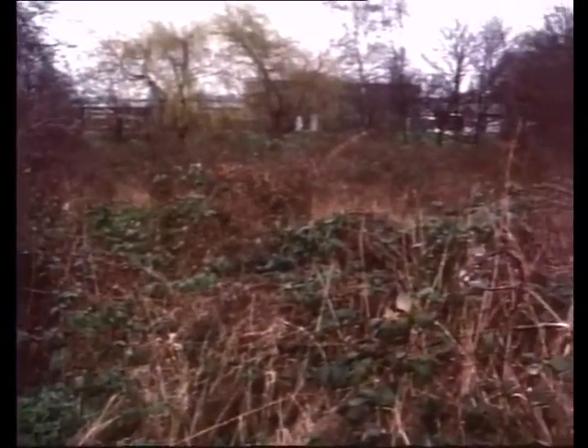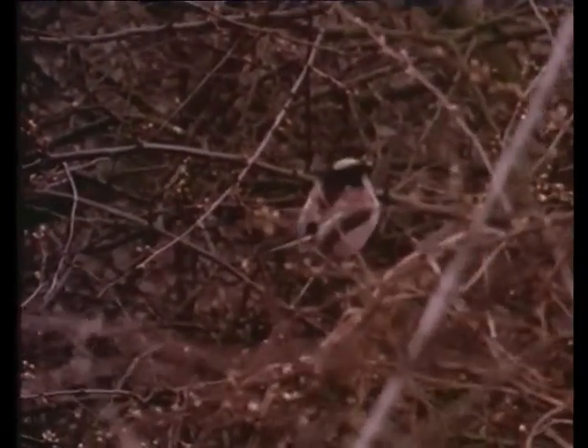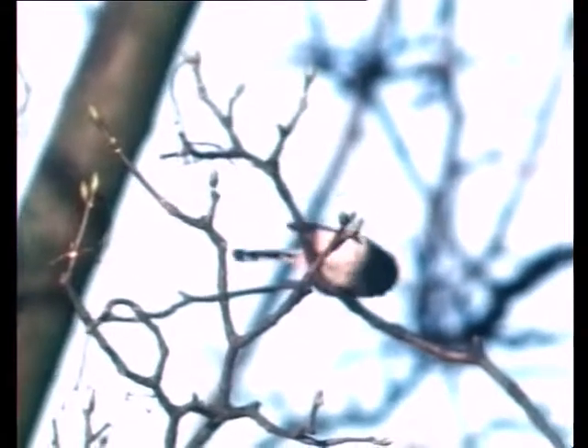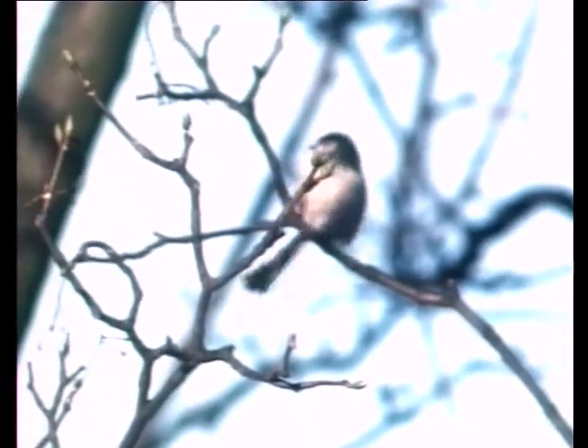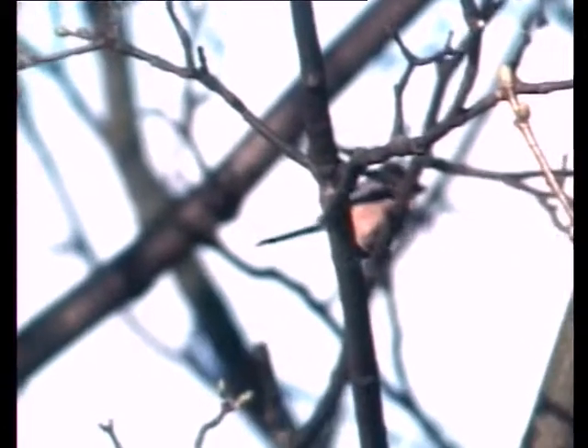The shyest member of the tit family is the long-tailed tit. Most of the year they keep to family flocks, separating only to build their nests, gathering together again as soon as the young are fledged.